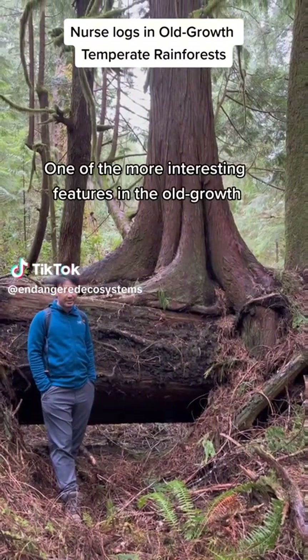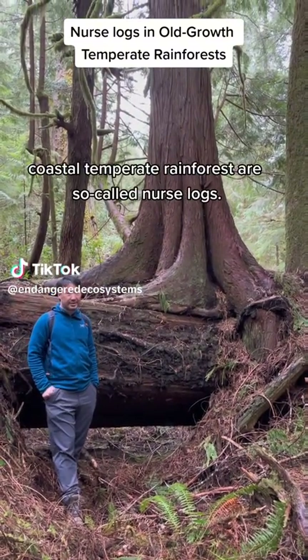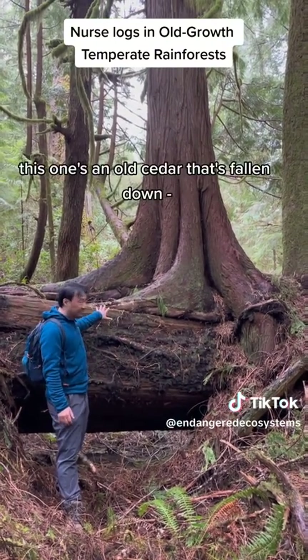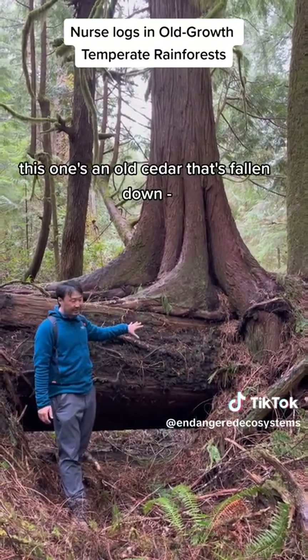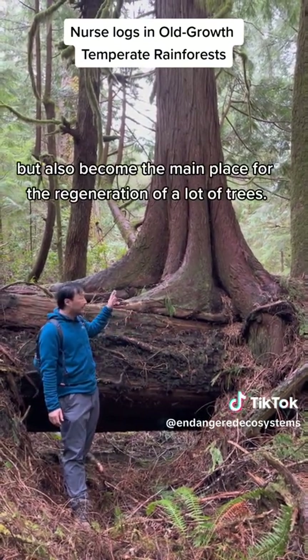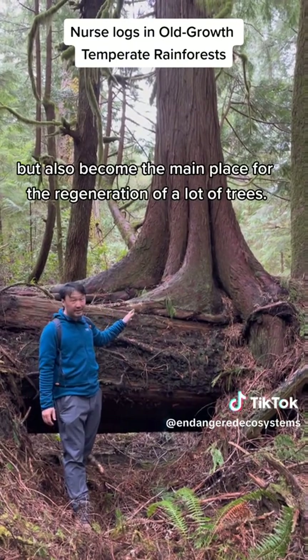One of the more interesting features in the old-growth coastal temperate rainforests are so-called nurse logs. These fallen logs — this one's an old cedar that's fallen down — become home not only to a lot of different creatures, but also become the main place for the regeneration of a lot of trees.